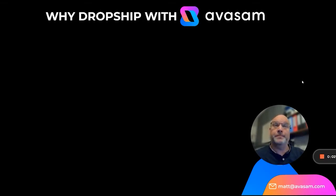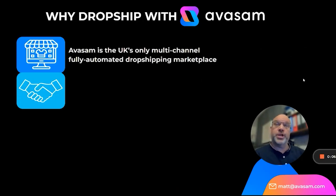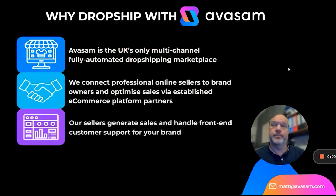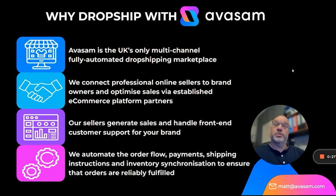Why dropship with Avasam? Avasam is the UK's only multi-channel fully automated dropshipping marketplace. We connect professional online sellers to brand owners and optimize sales via established e-commerce platform partners such as eBay. Our sellers generate sales and handle front-end customer support for your brand, and we automate the order flow, payments, shipping instructions, and inventory synchronization to ensure that all orders are reliably fulfilled.